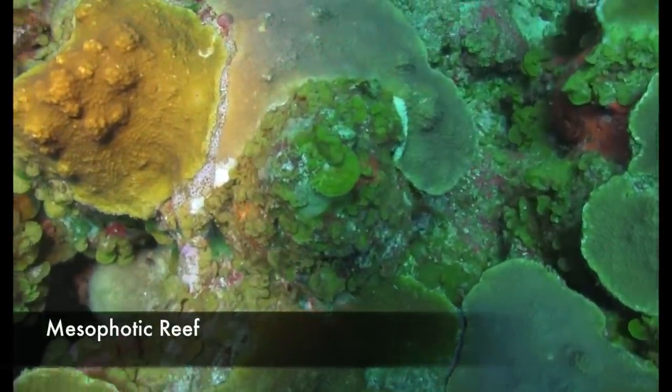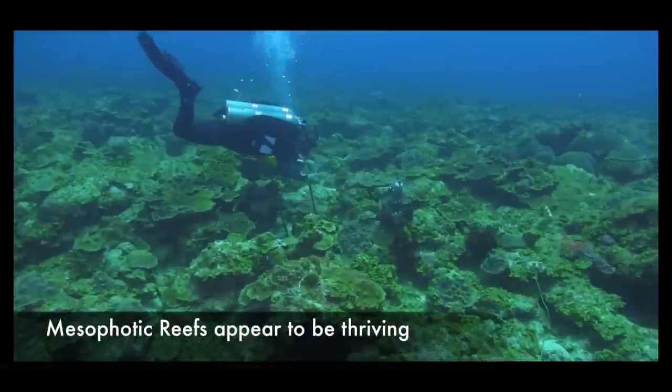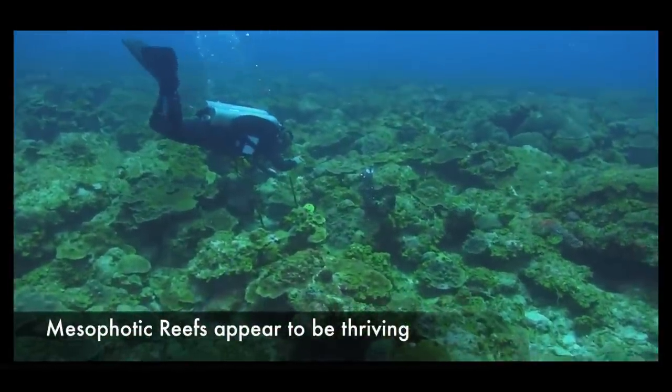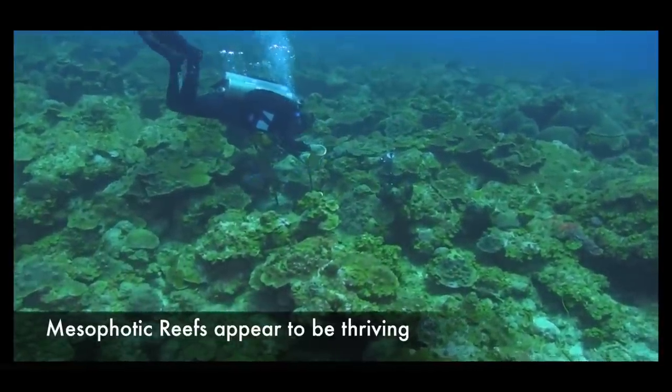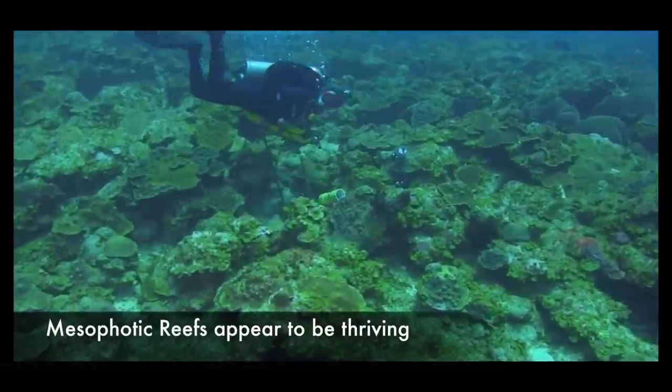And it's just amazing. Because now, as I understand, the shallower reefs are in peril. They're in crisis right now. They're not doing well. Is it bleaching? Pollution? There's many theories on the problems with reefs, but there's no debate that the health of reefs is declining globally. And it's a problem. But these reefs appear to be thriving. The thing is, we really don't know much about these reefs because the technology to safely go down there, and the technology for submersibles to also go down there, is relatively new.